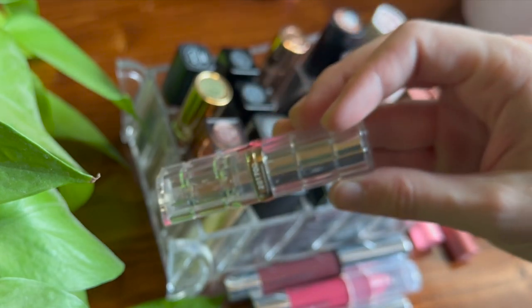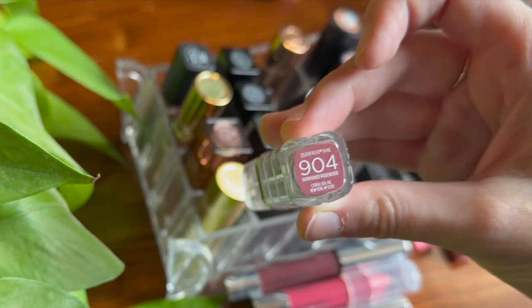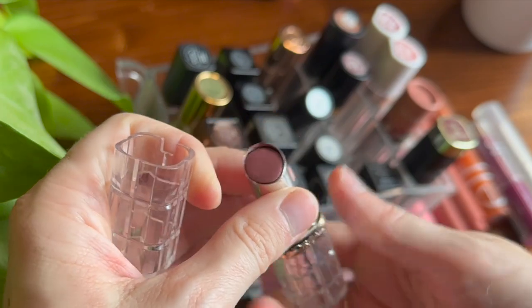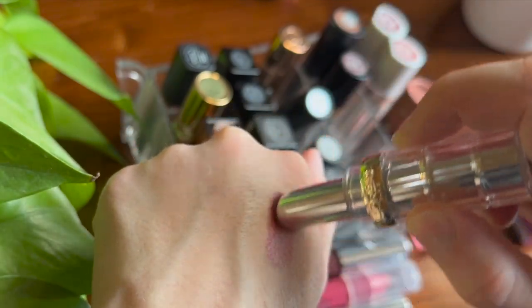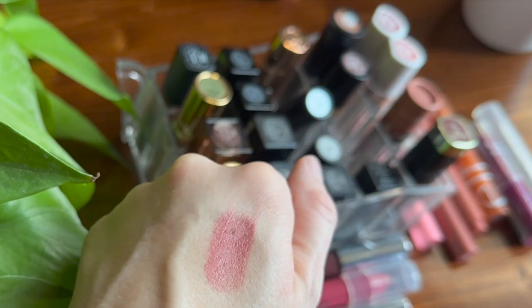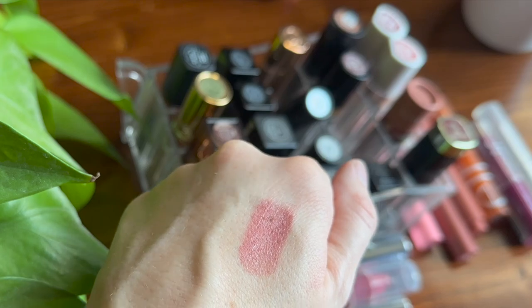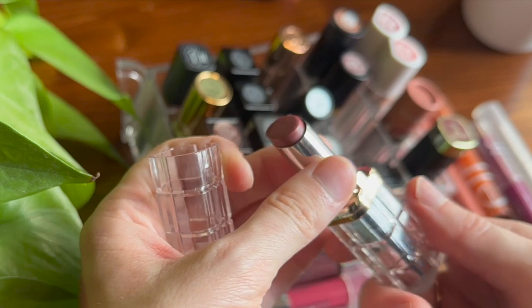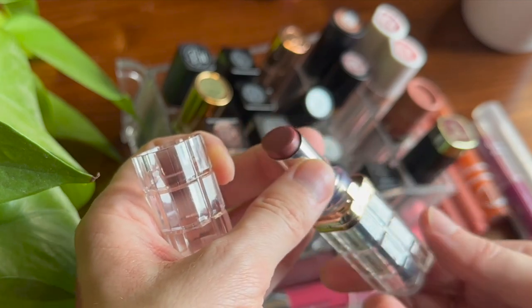Moving along into some drugstore lipsticks — this is a classic from L'Oreal, the Color Riche Shine in the shade Varnished Rosewood. It's the only one I have in this formula; I feel like I would have liked some other colors better. It's a classic balmy lipstick. Some people can't stand the smell of these, but I don't really mind. I just don't reach for it that often since I tend to grab my favorites.